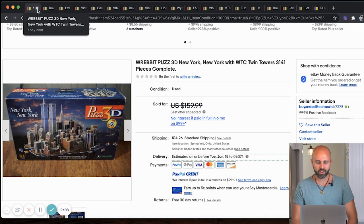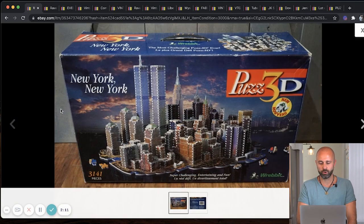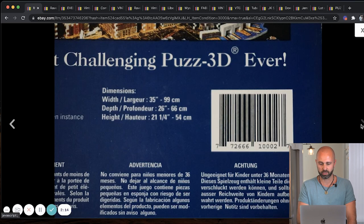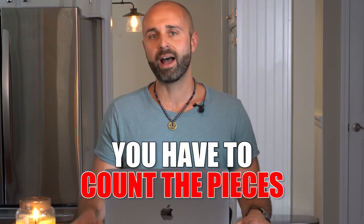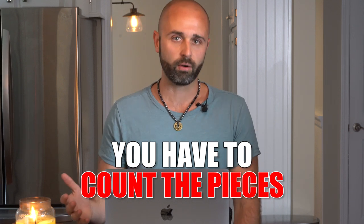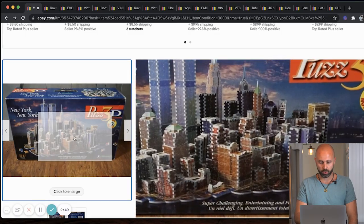Next up, we've got a Puzz 3D — the New York edition. This is a really big puzzle with a ton of pieces. Now I do want to warn you: if you are going to be buying and selling puzzles, you've got to count the pieces. That's one of the things that stinks about buying used puzzles. If you disclose that you're not sure if all the pieces are there, you're going to get a lot less money. But keep in mind, the more challenging something is to do, the less competition you'll have. This sold for a best offer under $159.